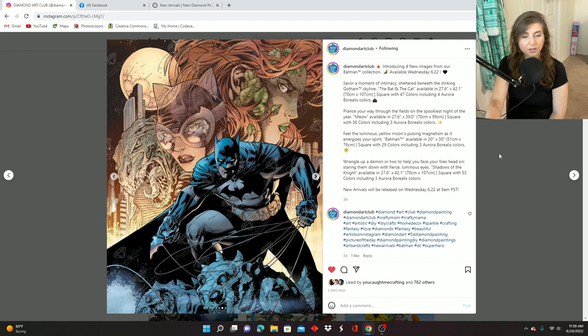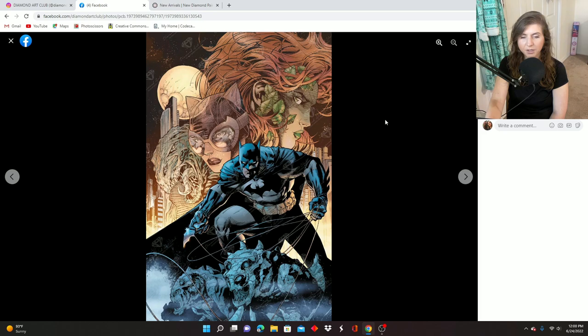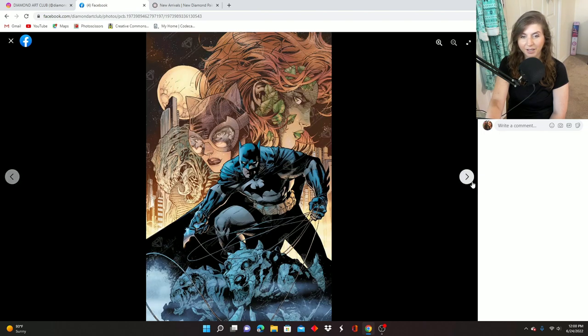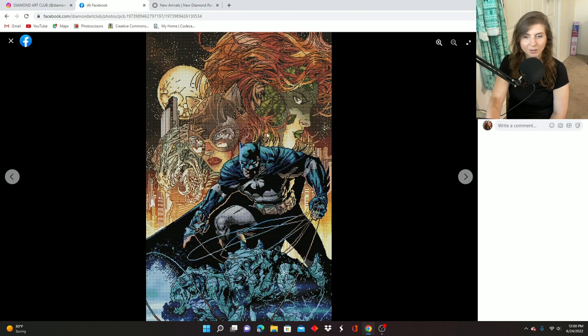There's another one — it's called Shadows of the Night. It is 70 centimeters by 107 centimeters, square drill, 53 colors with three ABs. Here's the full image and rendering — they did so good. All the stuff in the background has a different colorway, almost transparent — you can see the moon behind Catwoman and behind Poison Ivy's hair. That must have been so difficult to render, but they've done it. They've definitely nailed the vibe, and Batman is still the most vivid part of the piece as it should be.